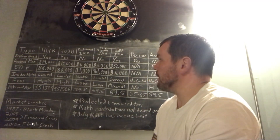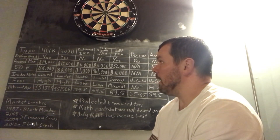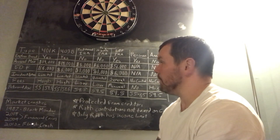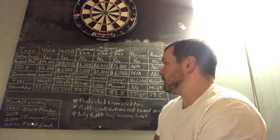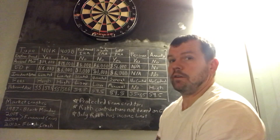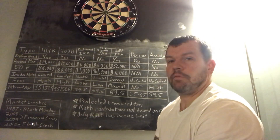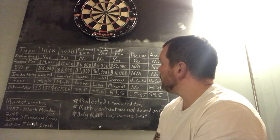For traditional and Roth IRAs, it's self-directed through a bank, so you have unlimited options — you can select individual stocks, ETFs, and a multitude of other investments. If you have an IRA and enjoy it, feel free to comment below with your experience.